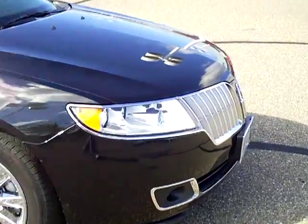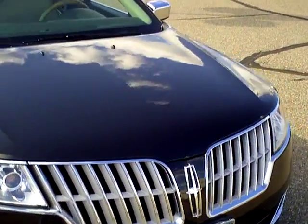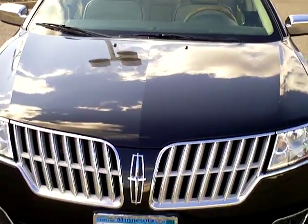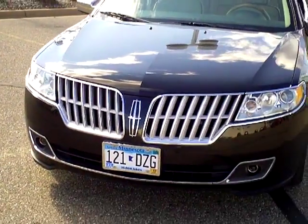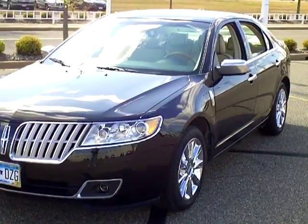Underneath the hood here there is a 6 cylinder 3.5 liter motor that gives you 18 miles per gallon in the city and 27 miles per gallon out on the highway. Just 14,000 miles on this vehicle.